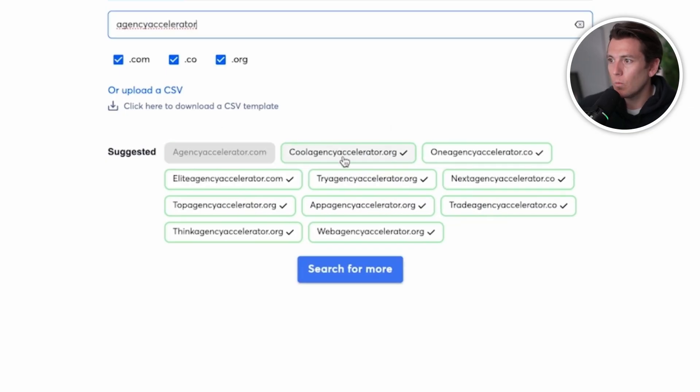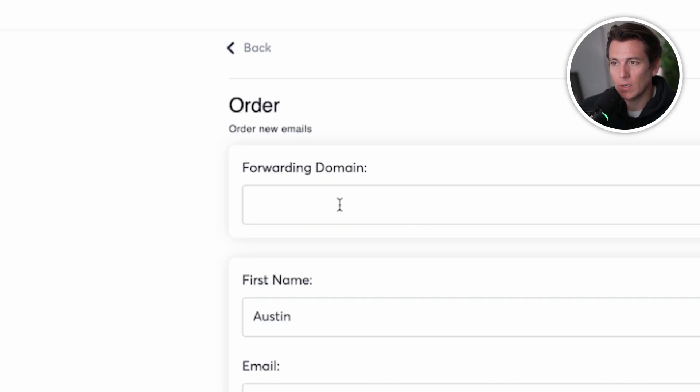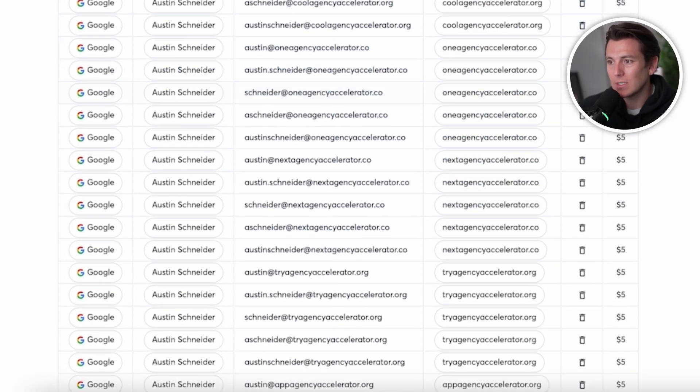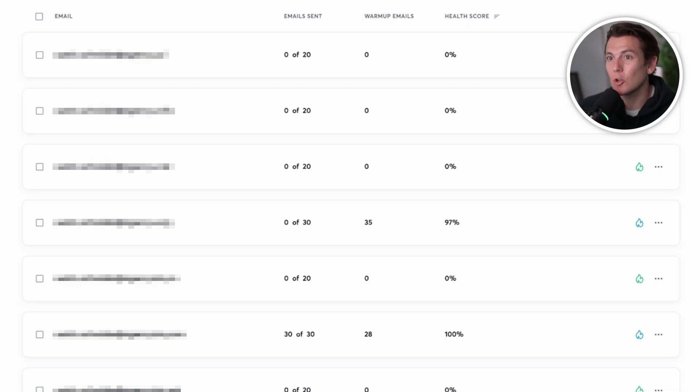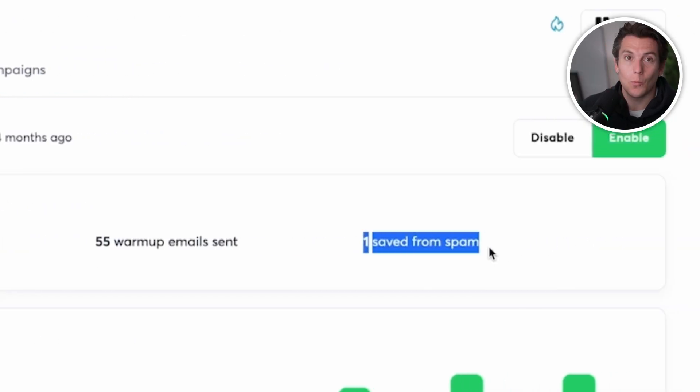I can select one, two, three, four, five domains and click next. What automatically populates is my forwarding domain — I put my real domain, the name it's sending from, and then all the emails I need to send from populate. In this case it'll be 35 emails, so I'll be able to send a little over a thousand emails per day. Once I place the order, the domains automatically start warming up. I can click into any email account and see warmup settings — how many warmup emails have been received, sent, and saved from spam — so I know it's happening automatically behind the scenes without me needing to do anything manually.